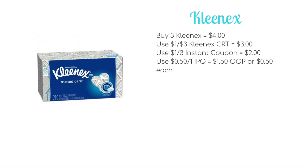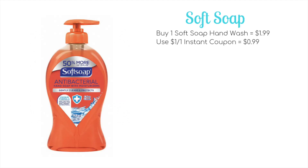Next up, we have a good deal on Kleenex tissues, especially if you have a Kleenex CRT. They're going to be on sale three for $4. Everyone is getting a $1 off instant coupon printing at the red box, bringing it to $3. If you have the $1 off $3 Kleenex CRT, use that to bring it down to $2. With a 50-cent off coupon from Kleenex.com, your final price is $1.50 for all three boxes, or just 50 cents each.